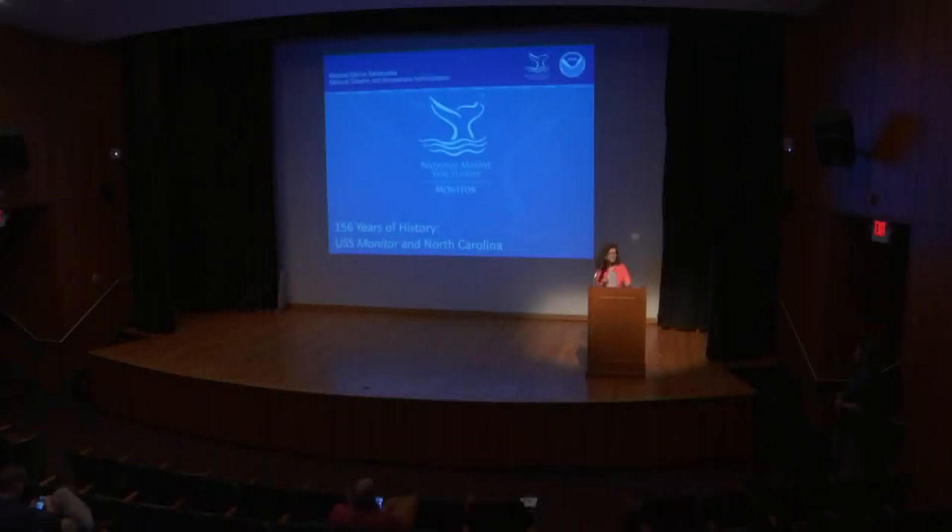We'll be talking today about some of the maritime heritage of North Carolina and all that our ocean has to offer. Later in the month we encourage you to join us for more programs — next week a lecture from Jeff Hughes on Moravian pottery, and Public Archaeology Day on Saturday, October 27th. Please join me in welcoming Tane Kasserly.